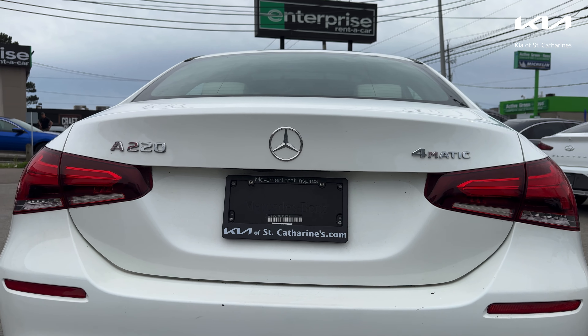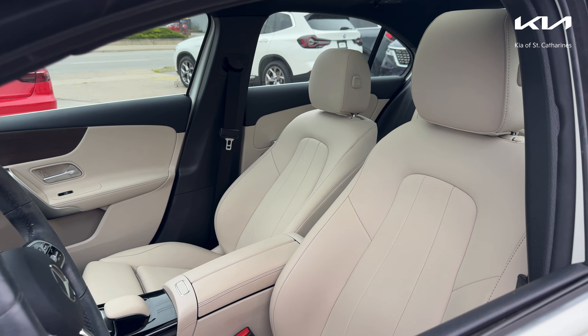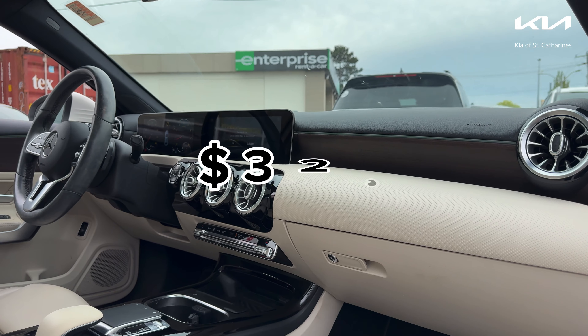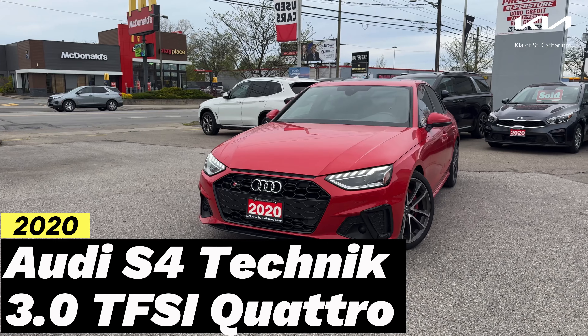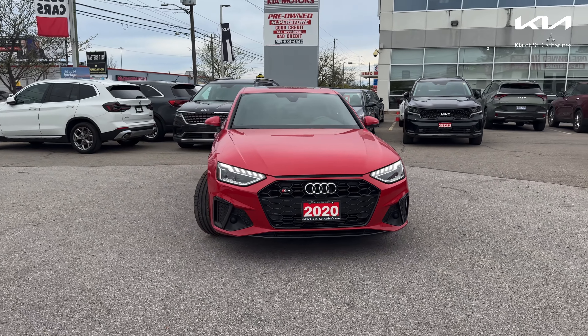We also got some amazing vehicles in our used vehicle department this week. For those of you looking to add a little luxury into their life, this 2020 Mercedes-Benz A Class A220 might be right for you. This 2020 Benz comes with all the features you'd expect, such as cool interior accent lighting, memory seat function, panoramic sunroof, and so much more. With only a little over 44,000 kilometers on it, priced at $32,488, this Benz won't last long.